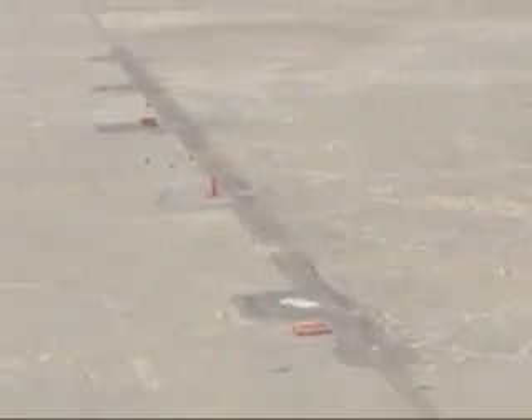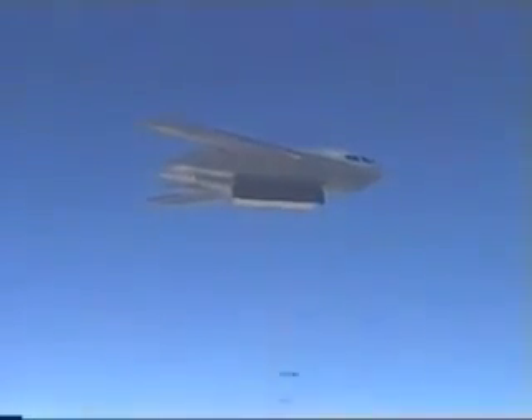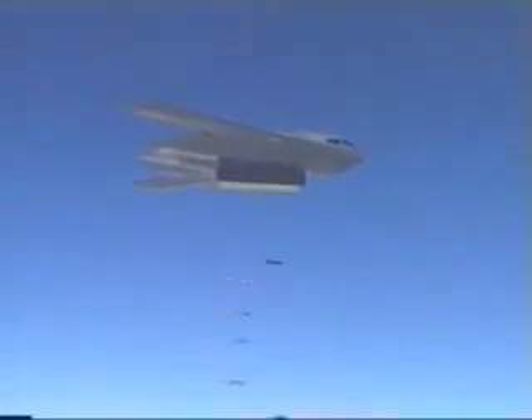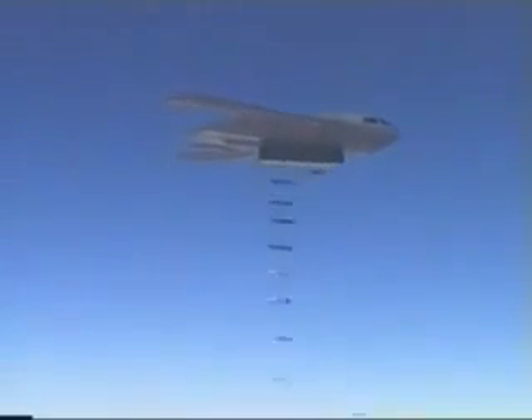One runway was graded and the other consisted of open desert. The test objective was to attack the target area with 80 guided JDAM 500 pound weapons on a single pass with a single B-2 bomber. The weapons contained inert warheads and were all targeted to different aim points.